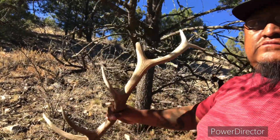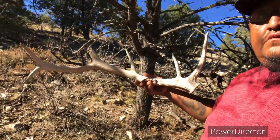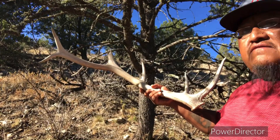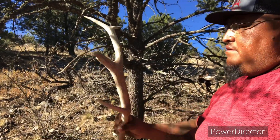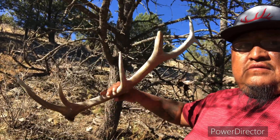Busted up again — another one busted up. Got some fighters in here, some fighter bulls. Not bad.